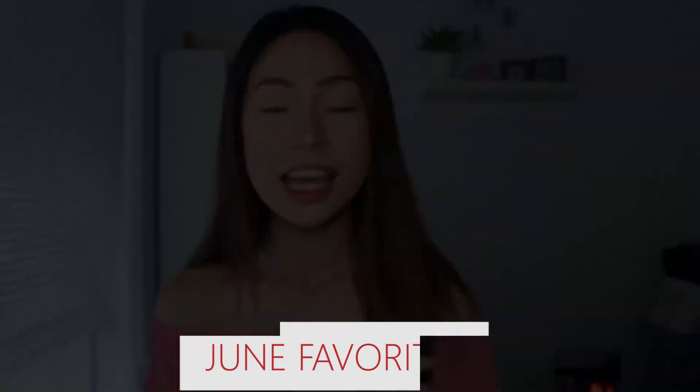Hi everyone, welcome back to my channel! In today's video I'm going to show you guys my June favorites.